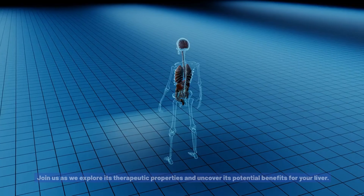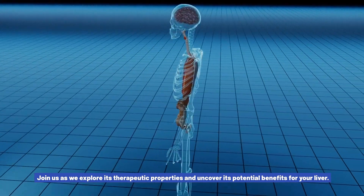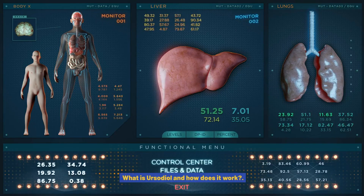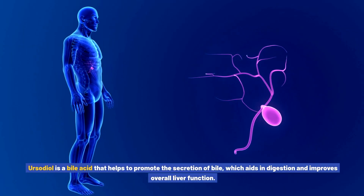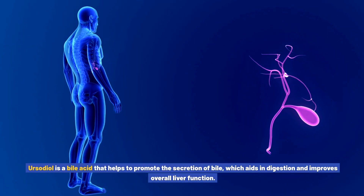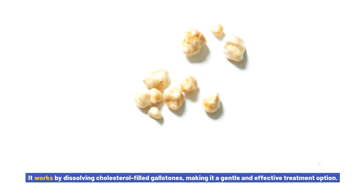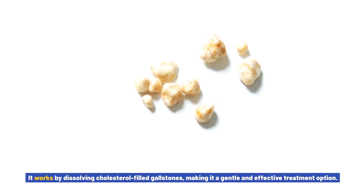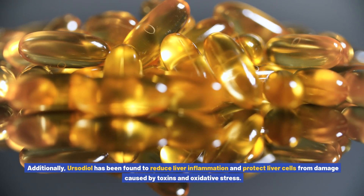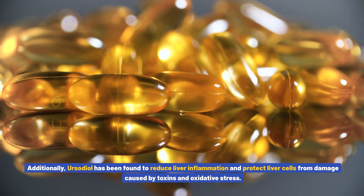It's time to unlock the true power of ursodiol for liver health optimization. Ursodiol is a bile acid that helps to promote the secretion of bile, which aids in digestion and improves overall liver function. It works by dissolving cholesterol-filled gallstones, making it a gentle and effective treatment option. Additionally, ursodiol has been found to reduce liver inflammation and protect liver cells from damage caused by toxins and oxidative stress.